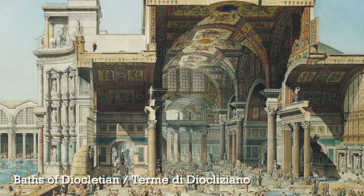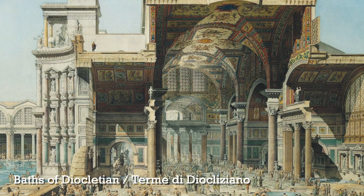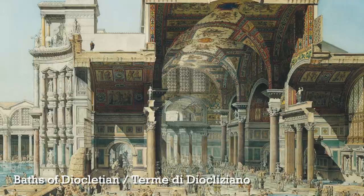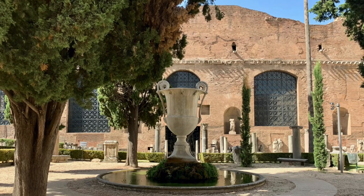Speaking of baths, the second ancient Roman ruin you can visit here in Rome is the Baths of Diocletian. Diocletian was an emperor a little bit later than Caracalla. His baths were much bigger than Caracalla's baths, but unfortunately they are much less well preserved.